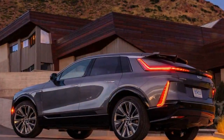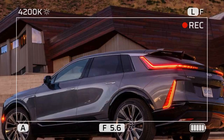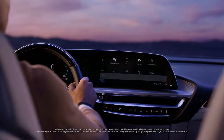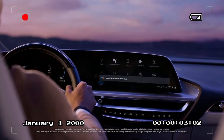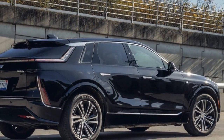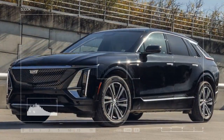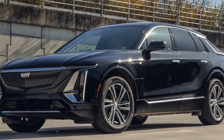For 2024, Cadillac has streamlined the Lyric lineup, offering three distinct trims with increasing levels of equipment. The base model, Tech, features a 340-horsepower single-motor electric powertrain, though its range has slightly decreased from 312 to 308 miles per charge. The luxury trim adds more sought-after features, while the top-tier sport trim adopts a bolder exterior with darkened chrome accents and a unique grille design.